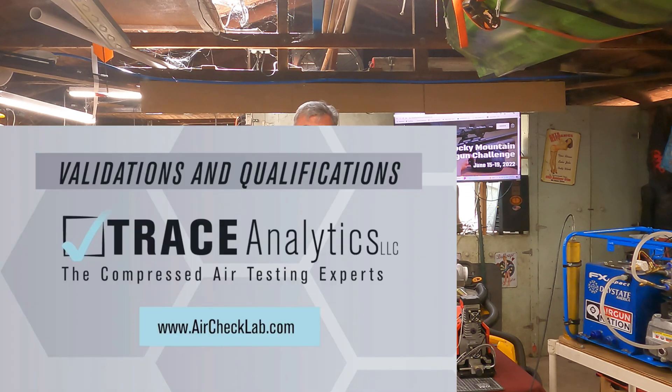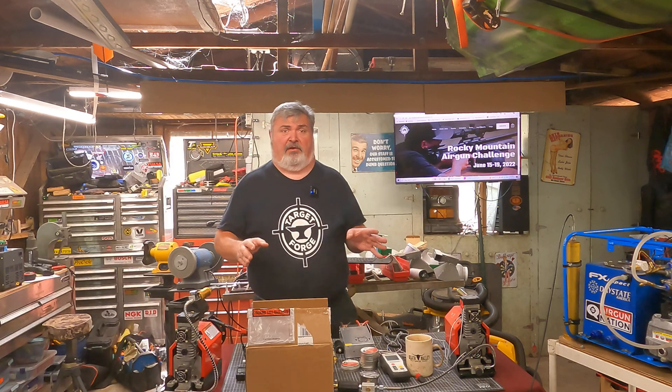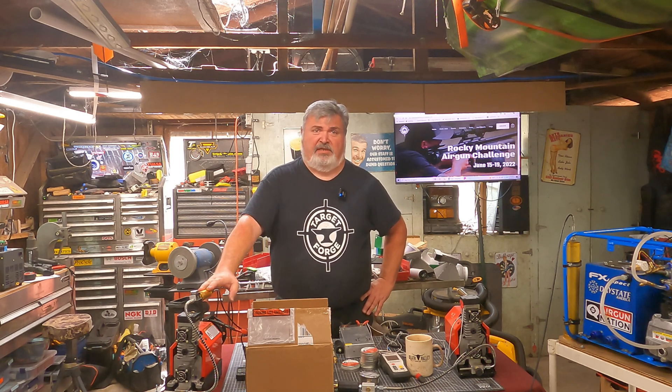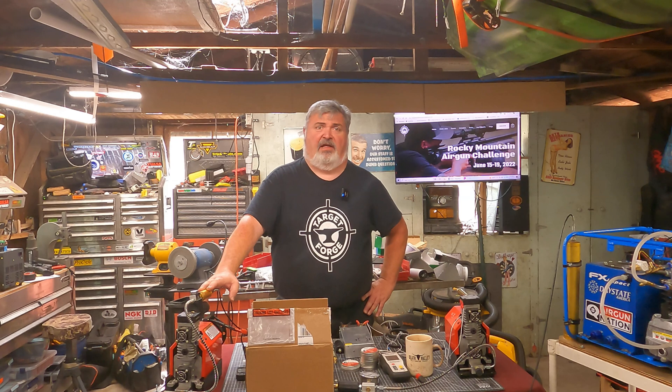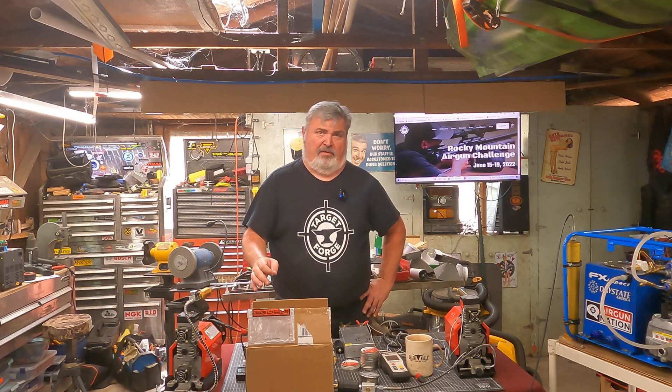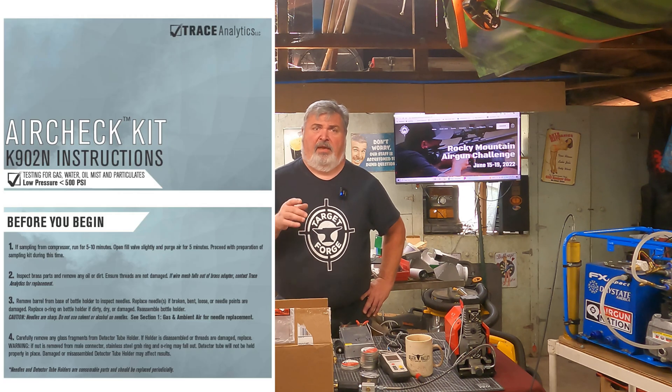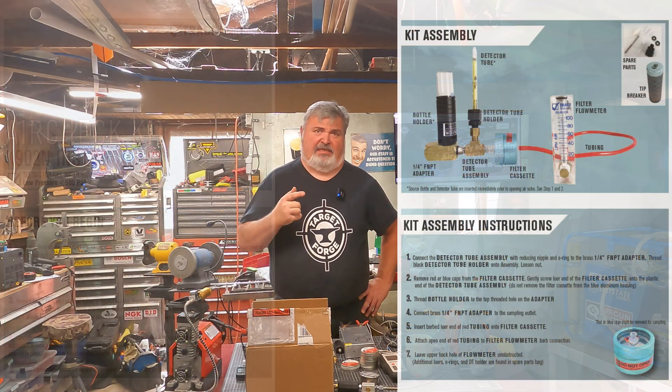I have had the fortune of teaming up with amazing folks at Trace Analytics to test the output air from the GX-CS2 and the Yung Hang. I am going to start the test with fresh media in both units and follow the sampling kit to the letter. I have completed their excellent training program, and Jessica and Jenny have provided me with a test kit and test media.